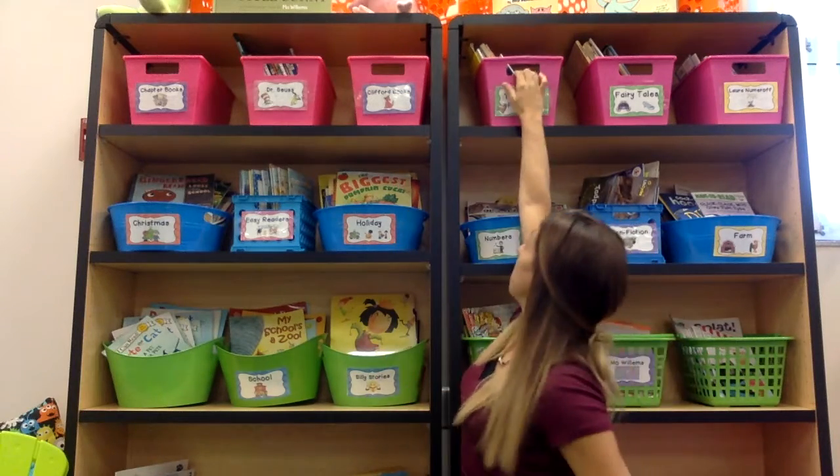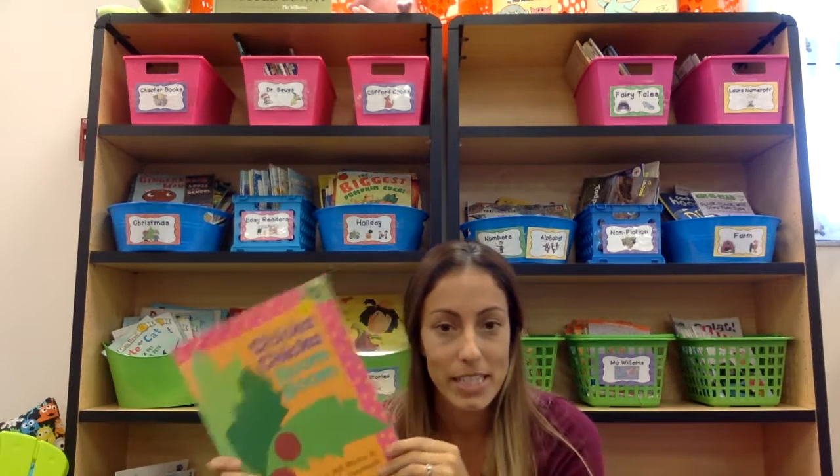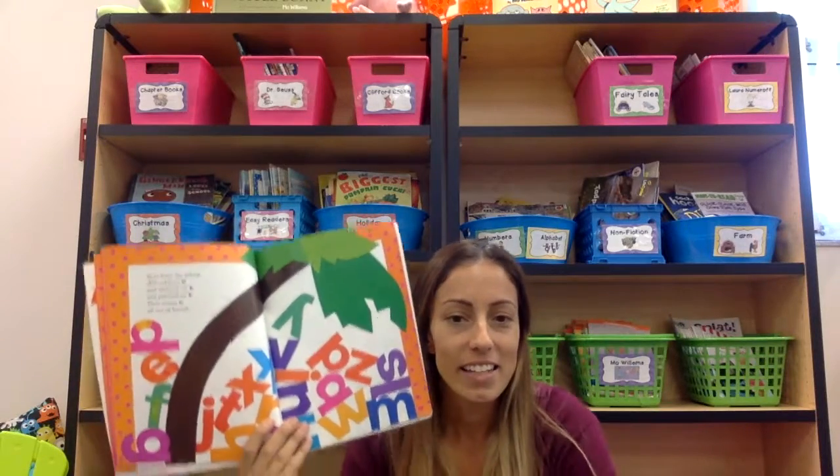I'm going to share one of my most favorite books, and it actually comes from the teacher's favorite bin right here. One of my favorite books happens to be Chicka Chicka Boom Boom, which I think most of you have heard before. I like this book because it has beautiful pictures and it's a little funny what happens to the alphabet.